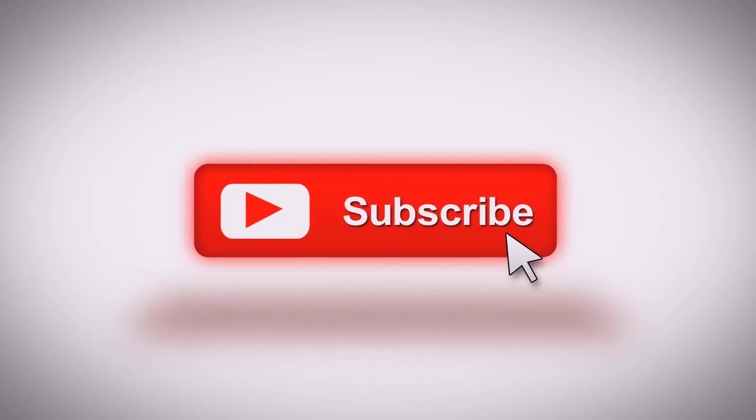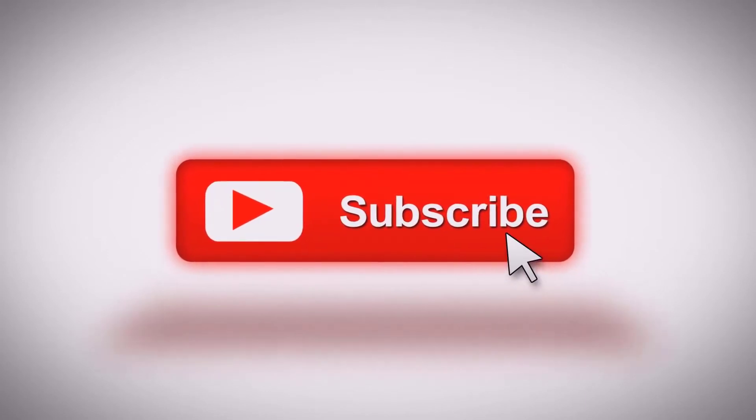Before watching this video, you should hit the like button and subscribe to watch fantastic videos to enhance your knowledge.